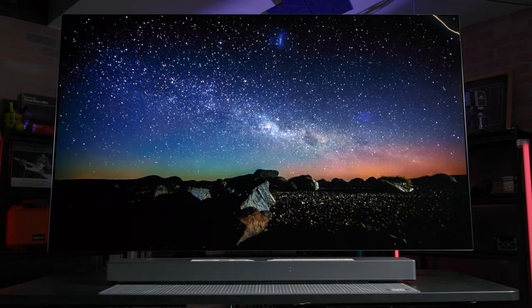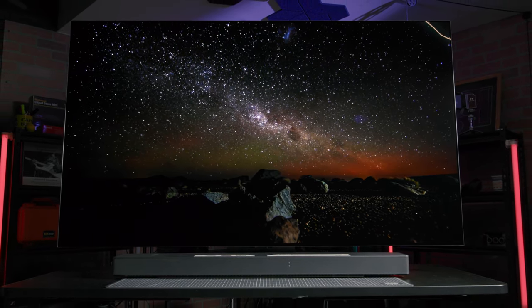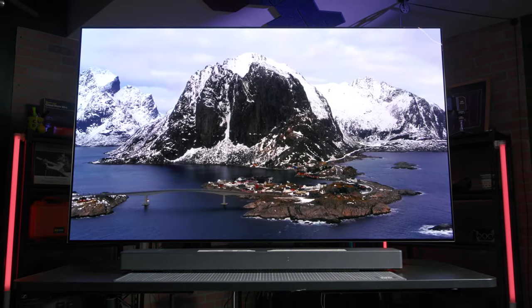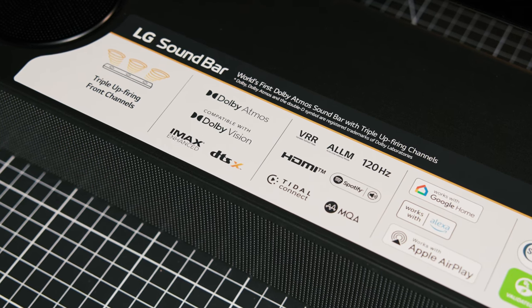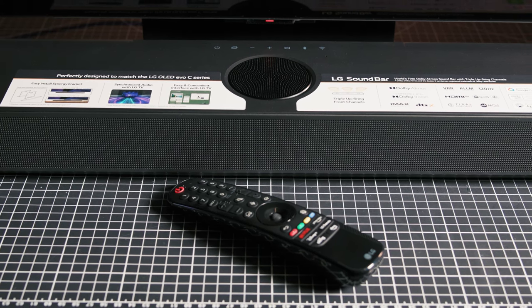On its own, that's pretty impressive, and the sound quality is already immersive using just the soundbar. But you can combine the soundbar with the speakers of the TV using Wow Orchestra mode, giving you an even more immersive multi-channel experience. The sound quality is really something else, especially considering it's such a self-contained arrangement. Everything the TV can do, the soundbar can safely pass through, including all 4K formats, Dolby Vision, and VRR, so you can still take advantage of all the C3's advanced connectivity.